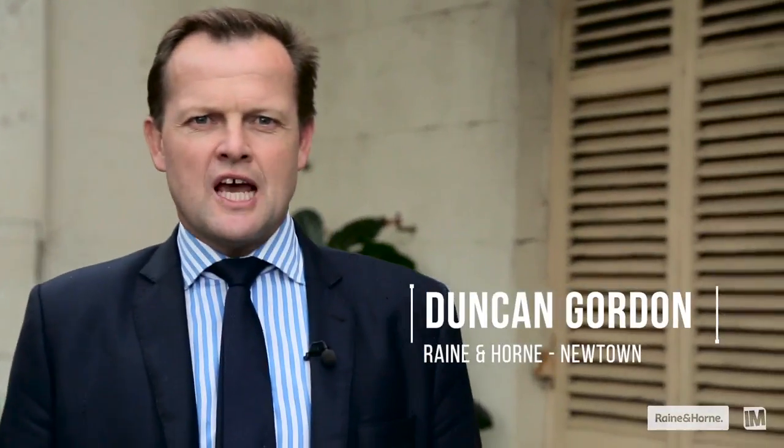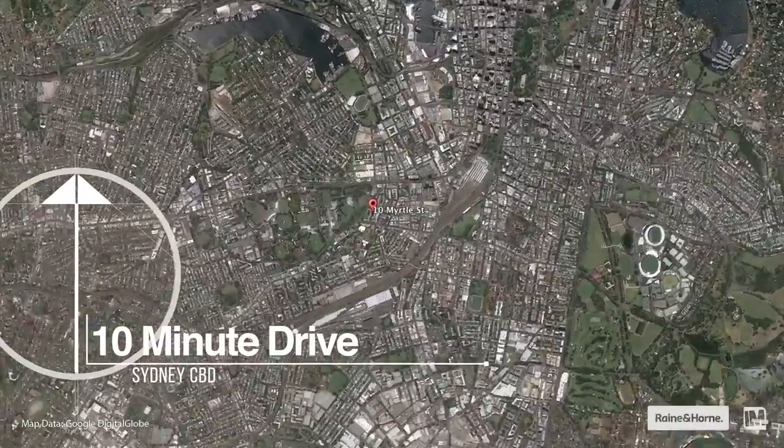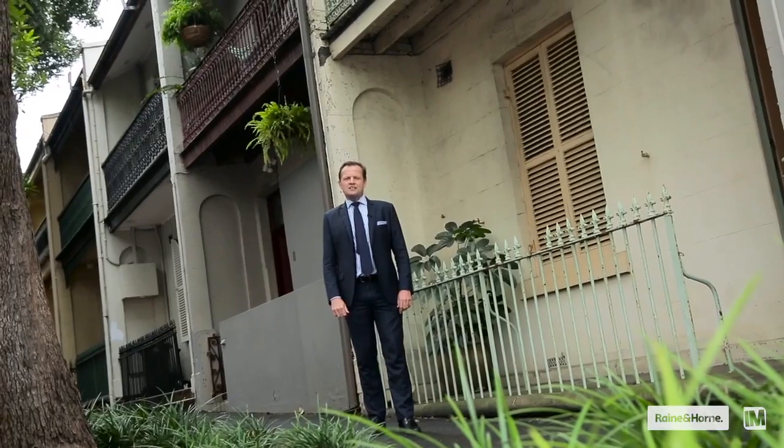Hi, I'm Duncan from Raynard Horne Newtown, and I'd like to introduce you to 10 Myrtle Street, Chippendale — a home in original condition and a perfect renovation opportunity in arguably Chippendale's best street. Let's go inside and take a look.